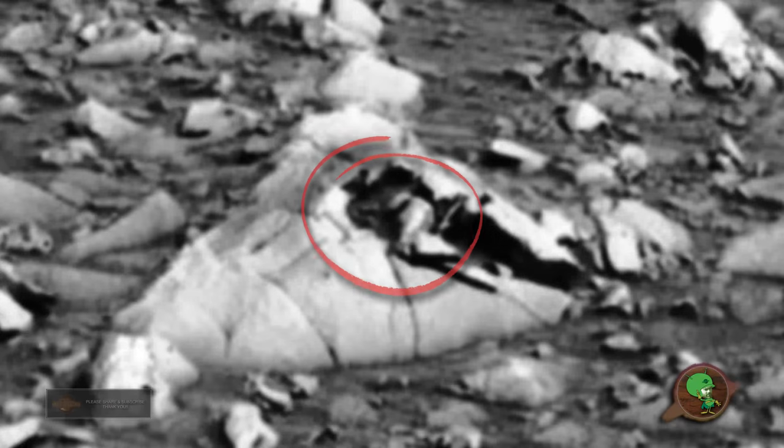And this is what I mean about the fake rocks guys — this one looks hollow, and you can see there's some kind of being inside of it.